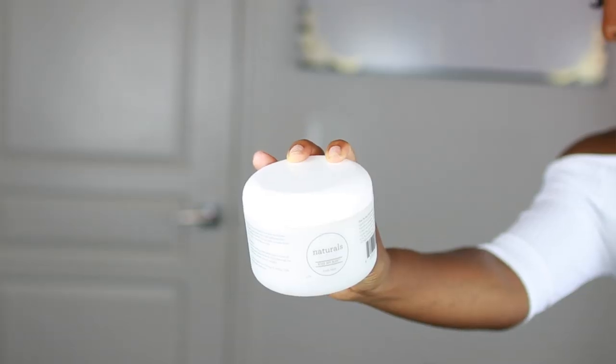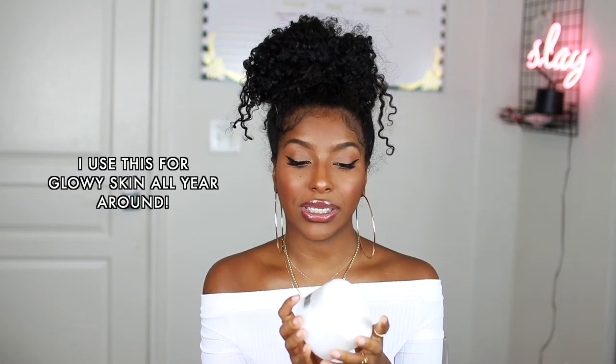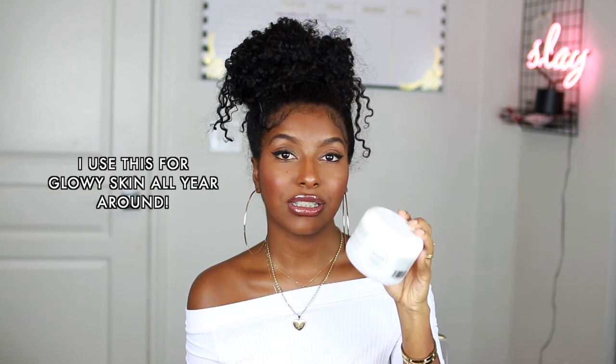My last body care product is the Naturals by Gina B Kiss My Ash Body Bomb. You guys have seen this in my body care routine — I go through these like there's no tomorrow. I've probably used about seven of these by now. They are so moisturizing and I love the way this smells — this is the lavender scent. I love any type of shea butter or body butter on my skin all year round. Definitely highly suggest you check this out; I'll link it down below.